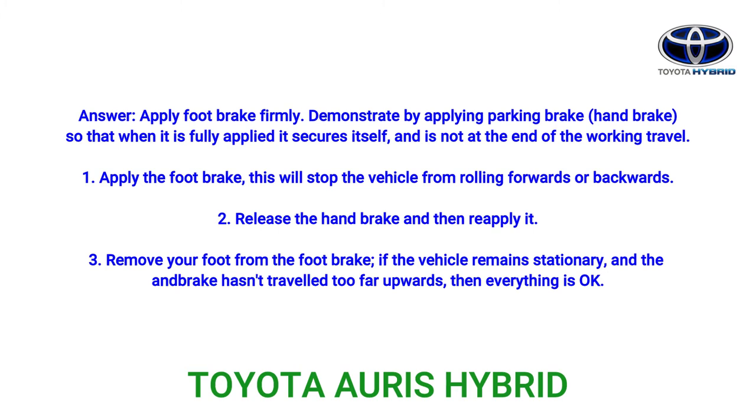Step 1: Apply the foot brake — this will stop the vehicle from rolling forwards or backwards. Step 2: Release the hand brake and then reapply it. Step 3: Remove your foot from the foot brake. If the vehicle remains stationary and the hand brake hasn't travelled too far upwards, then everything is OK.